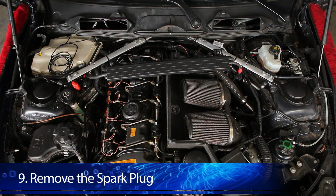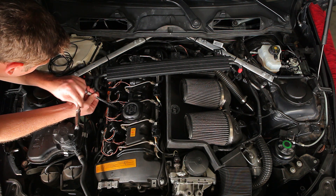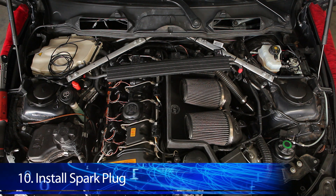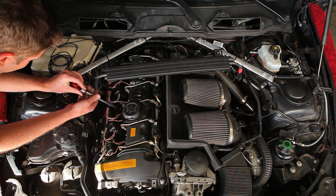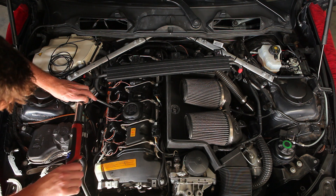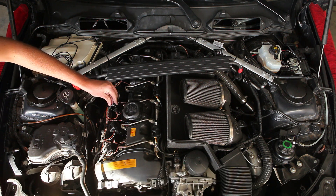Now remove the spark plug — you'll need the BMW-specific spark plug tool and a long extension. Make sure the socket is seated properly on the spark plug, then remove it. To reinstall, you'll need a new spark plug and a torque wrench set to 17 pound-feet. Insert the plug and hand-tighten until you feel it seat against the top of the head. Make sure to use the proper torque specifications — if you over-tighten the spark plug you could damage the head. Reinsert the coil pack and do the same for all the other plugs.